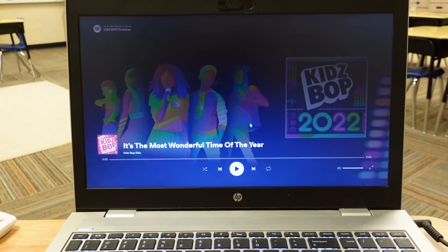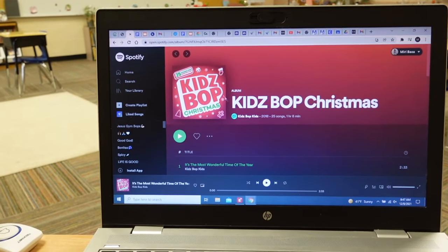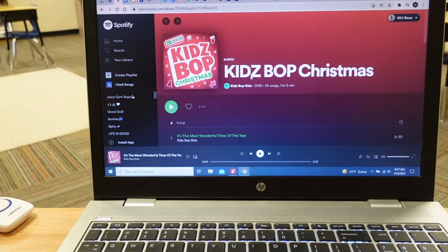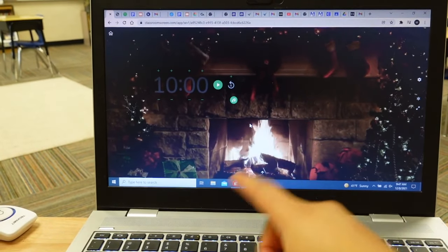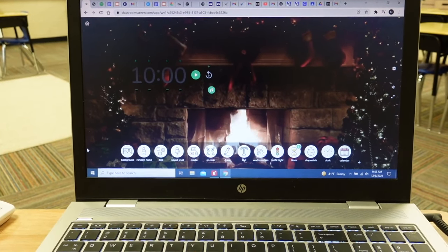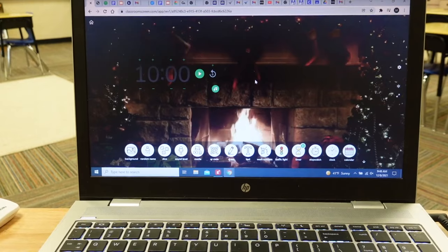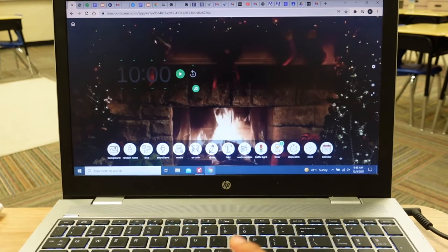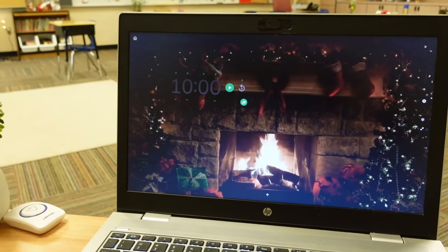I wanted to show you guys what I've been doing in my classroom every day — I've been playing the kids' pop Christmas playlist on Spotify because my kids love Christmas music and it keeps the room fun and in the Christmas spirit. Another thing I've been using is the classroom screen — if you don't know about it, it's amazing. You can set up sound level, dice, random name picking, draw text, work symbols, a timer, and pick different backgrounds. Right now it has a little chimney in the background so it makes my room look so cozy. I highly recommend it — it's not sponsored at all, but I use it every single day.